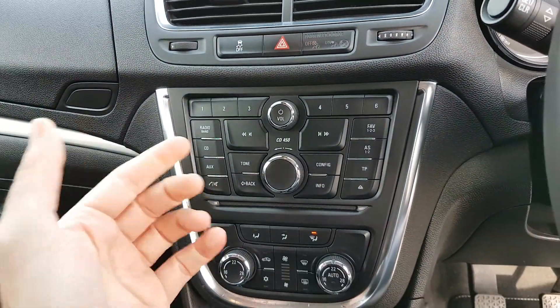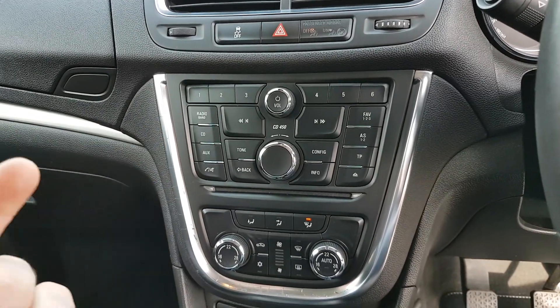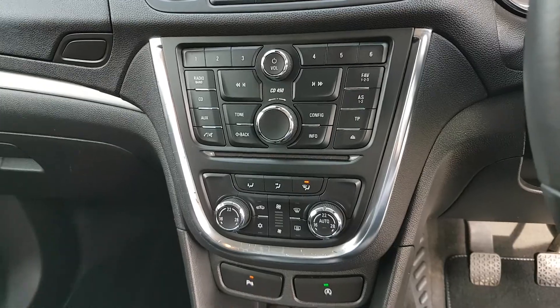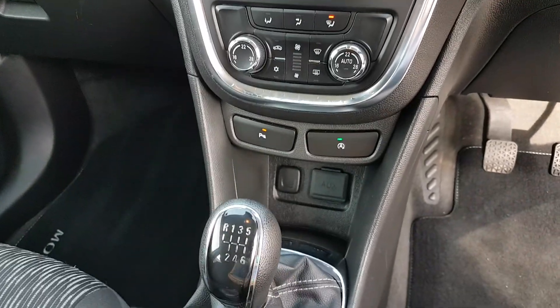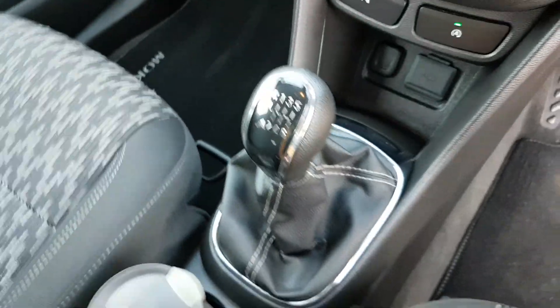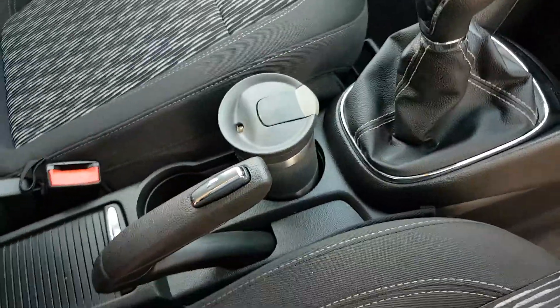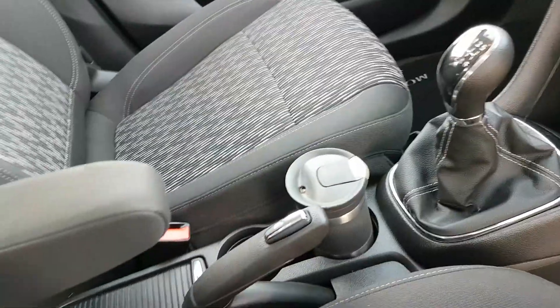Your radio with all your preset stations, CD player, auxiliary connection, USB connection, Bluetooth, dual zone climate control, a 6-speed gearbox, and two big cup holders as you can see. Normal handbrake and a nice little armrest here as well.